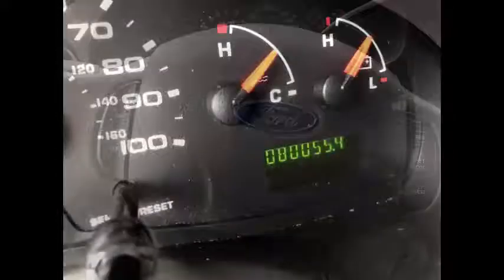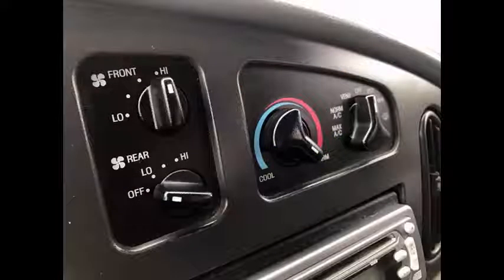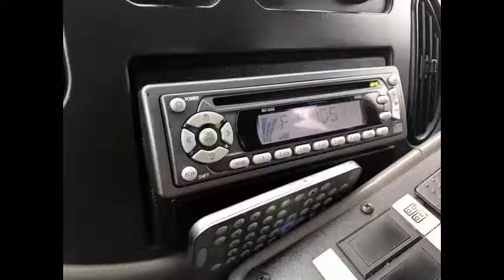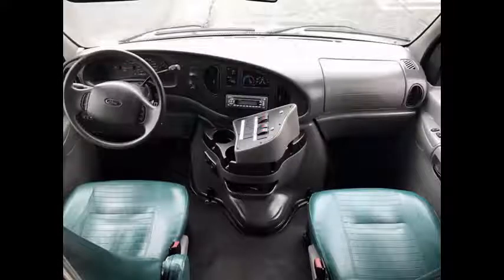Power windows and door locks, cruise control plus tilt wheel. It has 79,955 miles on it. The air conditioner blows strong and cool, while the rear heater keeps the cabin warm in the colder months. AM FM CD Stereo Radio with 4 speakers.